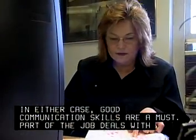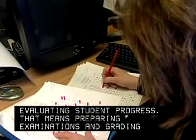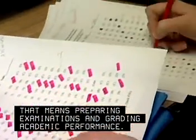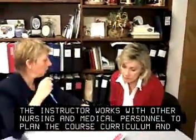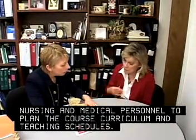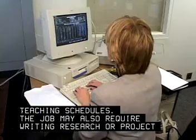Part of the job deals with evaluating student progress, which means preparing examinations and grading academic performance. The instructor works with other nursing and medical personnel to plan the course curriculum and teaching schedules. The job may also require writing research or project grant proposals.